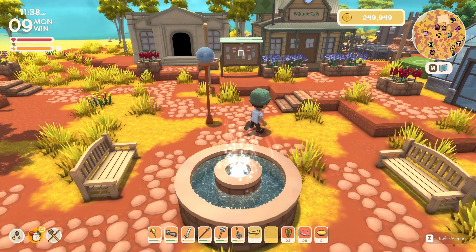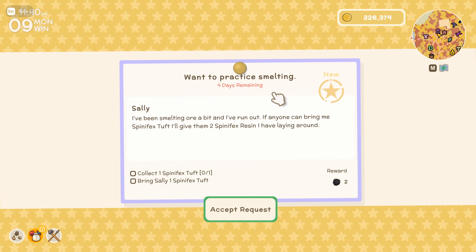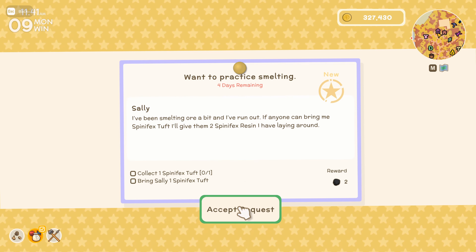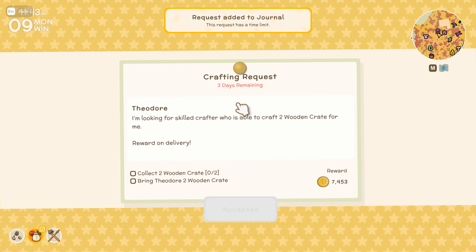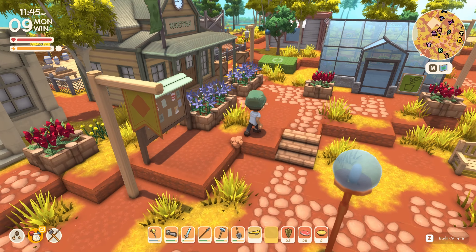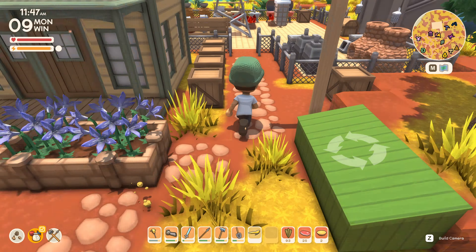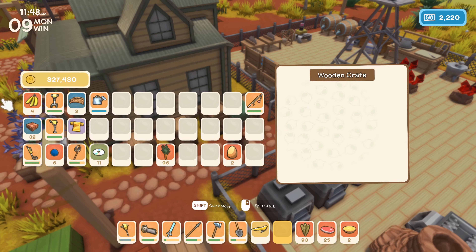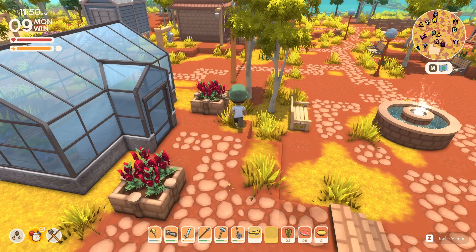So Sally wants to practice smelting - needs a spinifex tuft. Easy. Theo needs those wooden crates, still got a few days on that so that's fine. I'm hanging on to these carrots for some reason. Let's put that away. Alright, let's have a chat with Franklin and do what we need to do there.